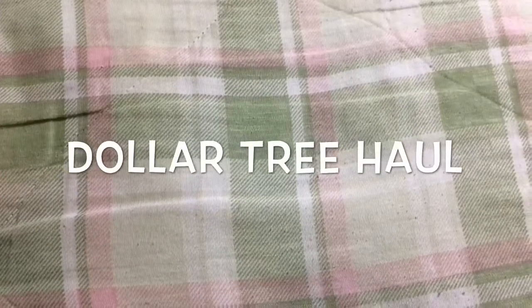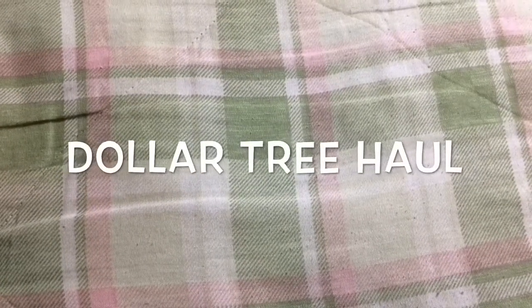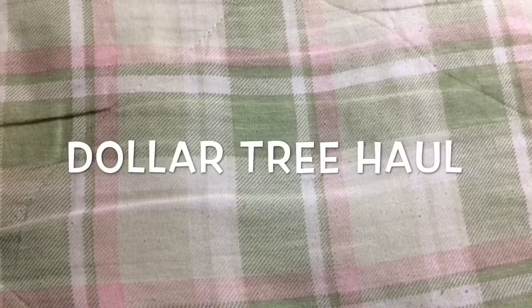Hi everyone! Welcome to my channel. It's Ain't We Got Fun and today I wanted to share some things I bought at Dollar Tree. I hope you're all doing great and let's get started.